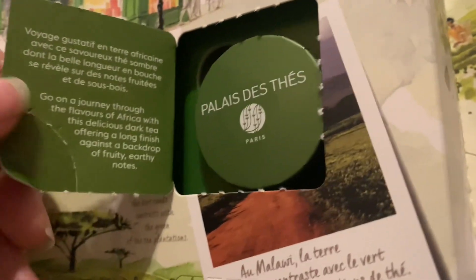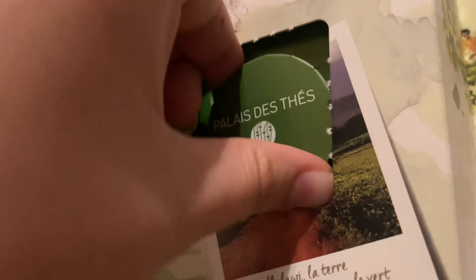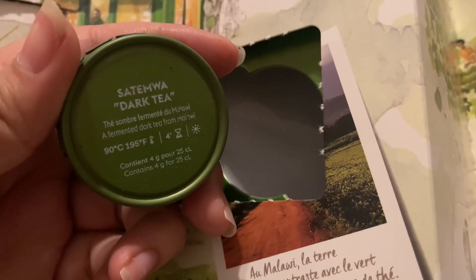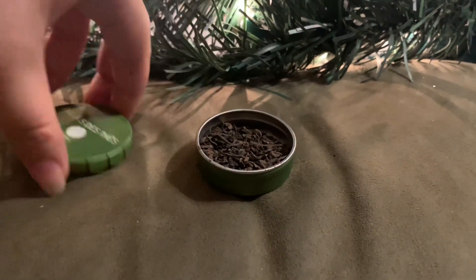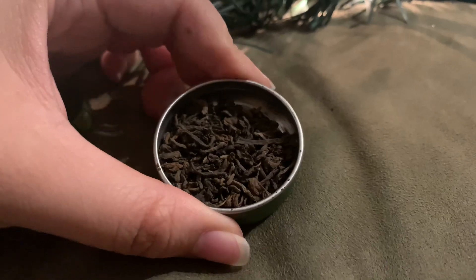The next tea we opened up was from Palestite — I think it's called Setemwa, which is a dark tea from Malawi. That one looked really good. I opened it up and it smelled really strong — definitely a really strong and bold black tea, with fermented notes almost like a puerh, which is really interesting.